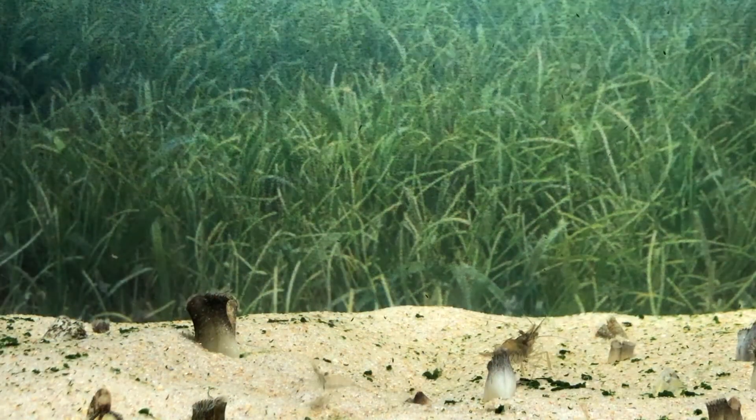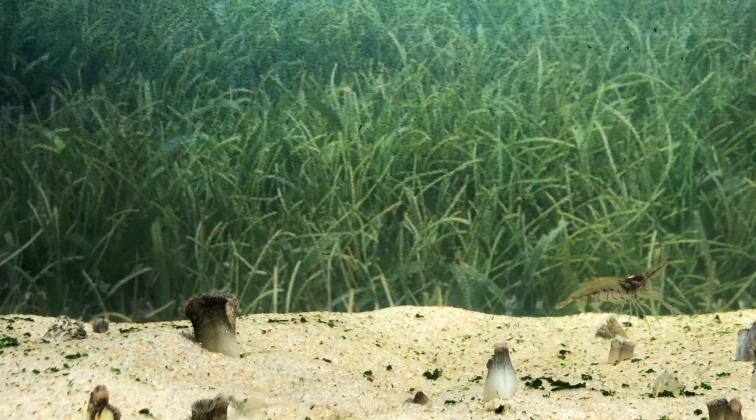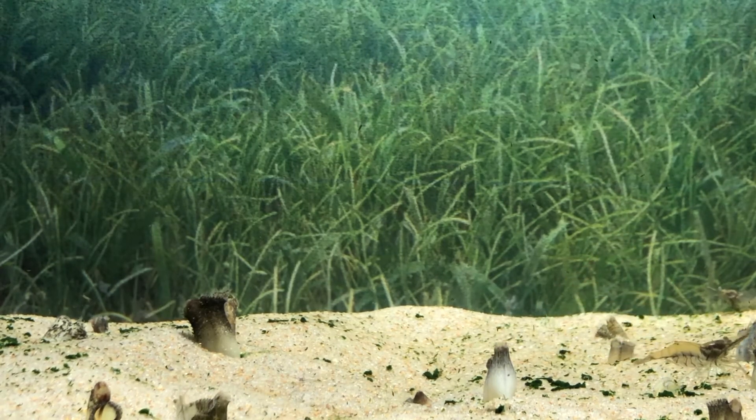But nothing goes to waste. The fecal matter on the bottom is now available for many other organisms to consume, such as these grass shrimp.